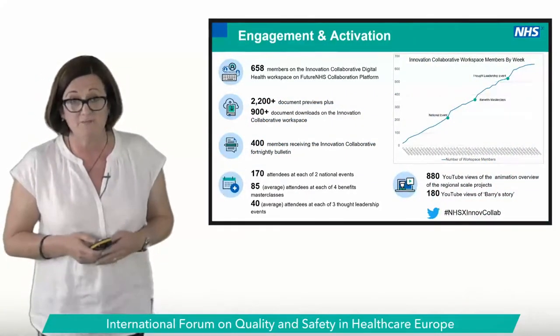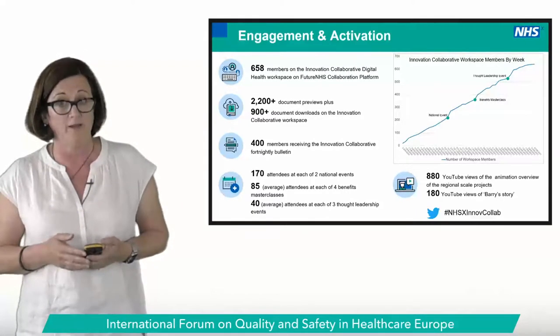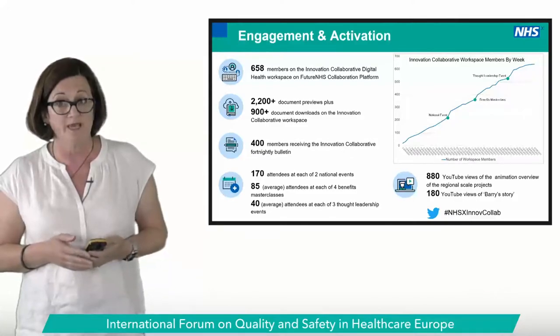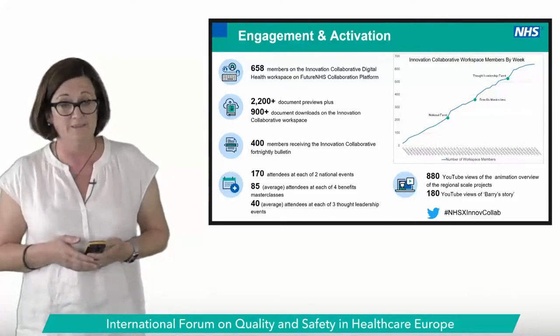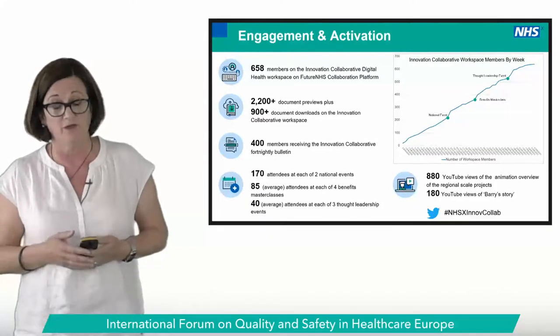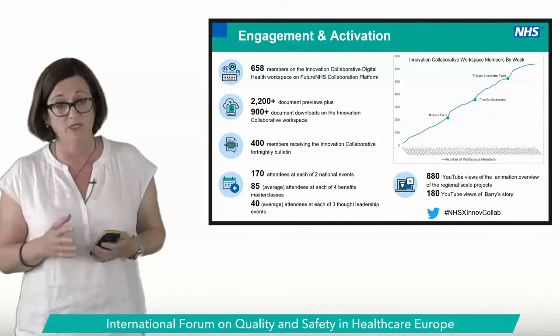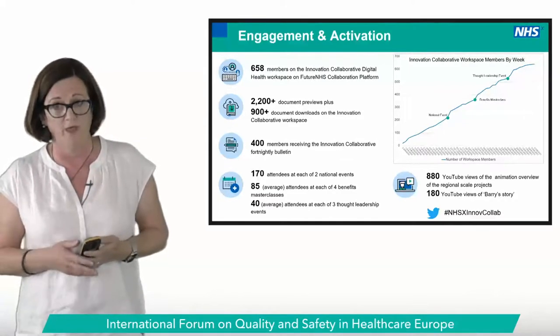Our role as an Innovation Collaborative and NHSX national team is to help build a learning system that supports regions and local systems teams to thrive. We facilitate engagement and connect like-minded people working on similar initiatives, working in partnership with our national AHSN network. We have growing membership of our online collaboration space, which is open to health and care staff across England, with a real focus on patient and staff stories.